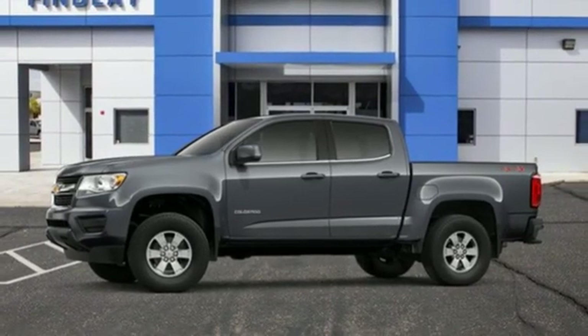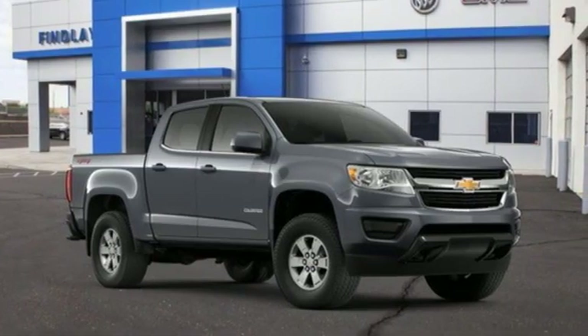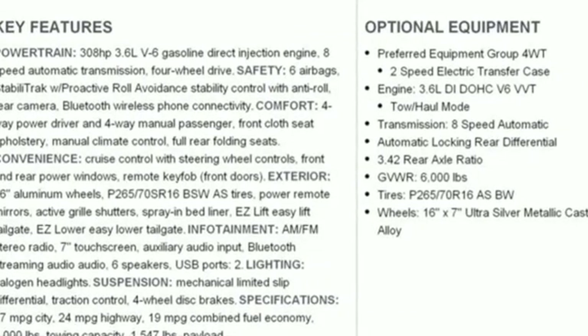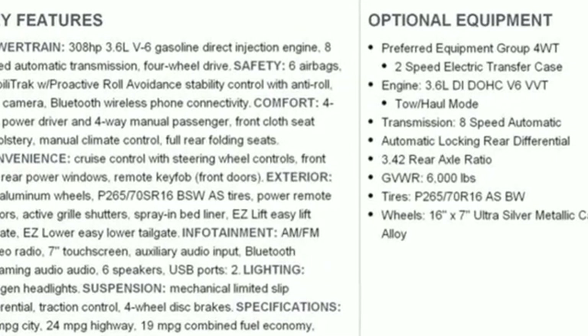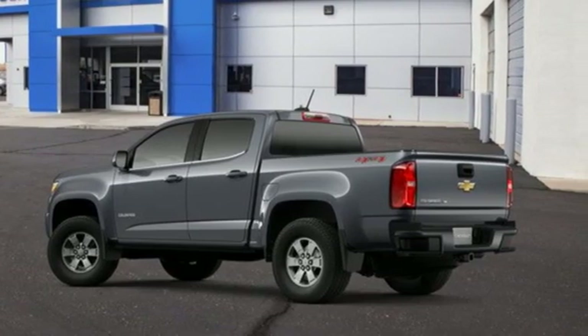New car test drive finds the Chevy Colorado is designed for the owner who wants the utility of a pickup at hand but doesn't regularly tow or haul heavy loads. Performance, value, durability — Chevy. You need to drive it to believe it. See it for yourself today.